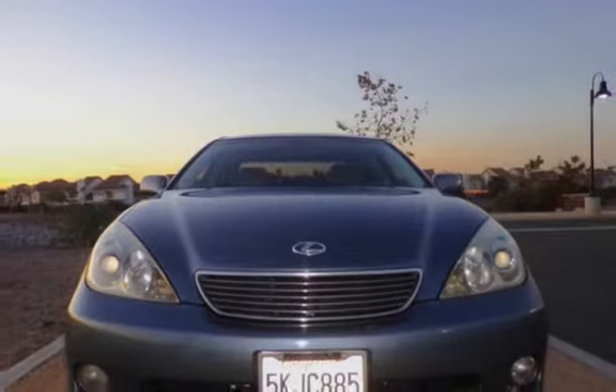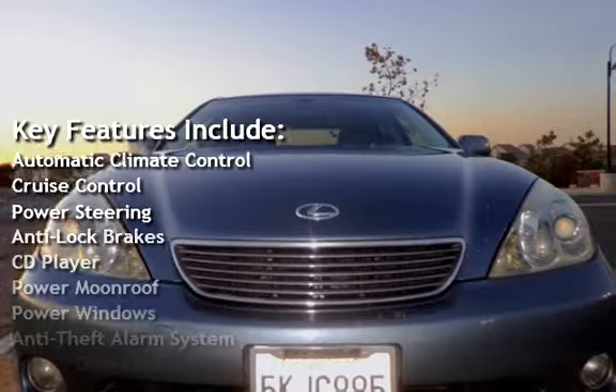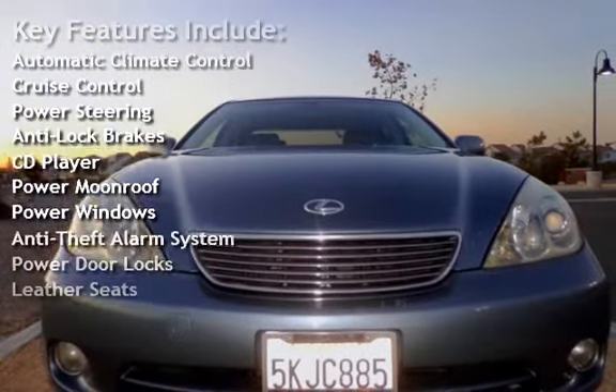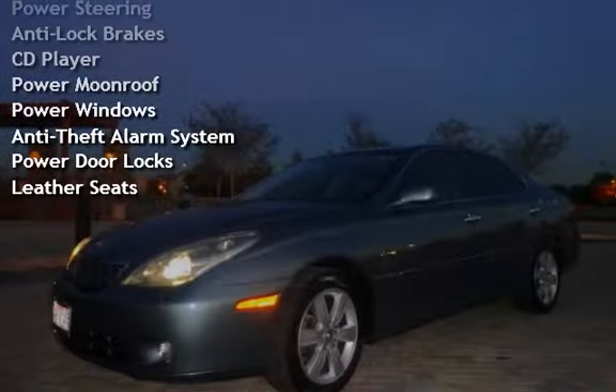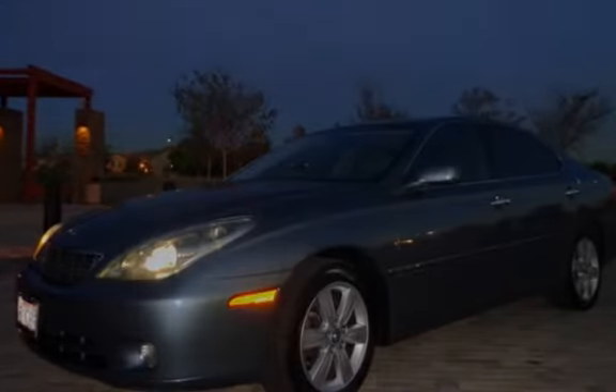Key features include automatic climate control, cruise control, power steering, anti-lock brakes, CD player, power moonroof, power windows, anti-theft alarm system, power door locks, and leather seats.